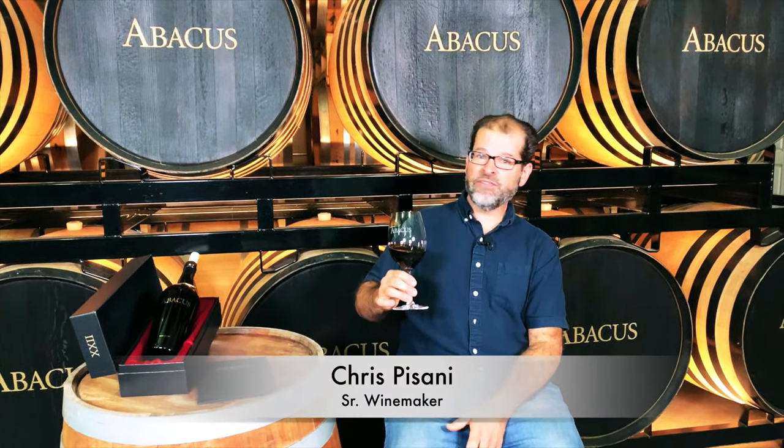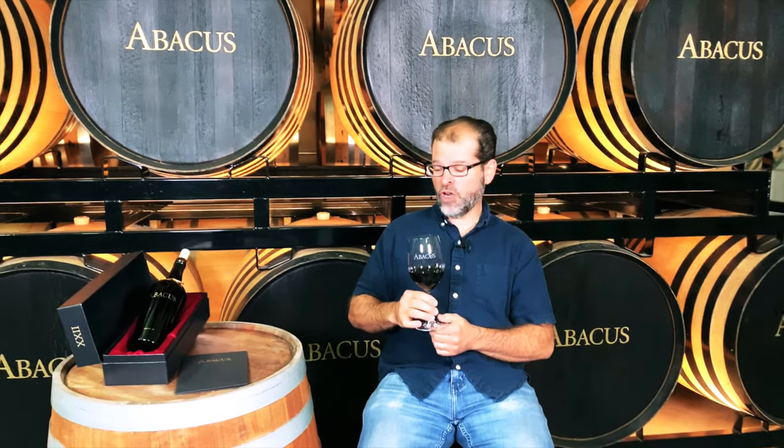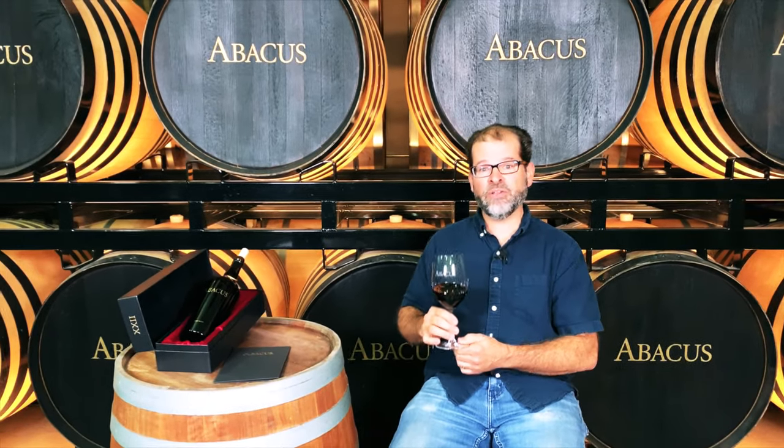Hi, my name is Chris Pizzani and I'm the senior winemaker here at ZD Wines. I'm coming to you from ZD Wines Cellar and I'm going to talk to you a little bit today about Abacus.